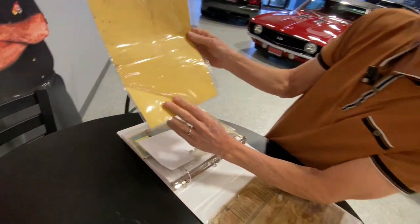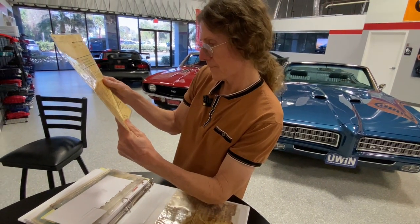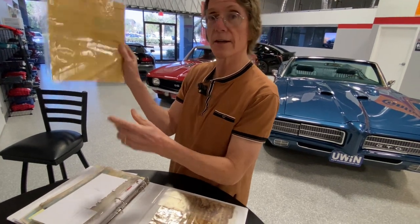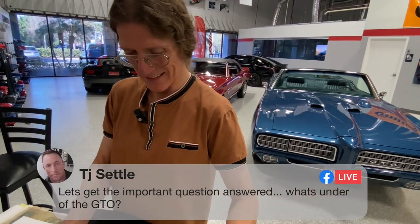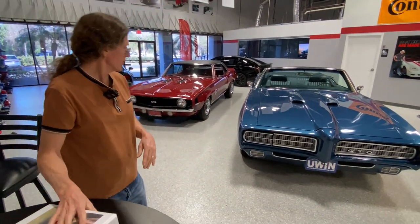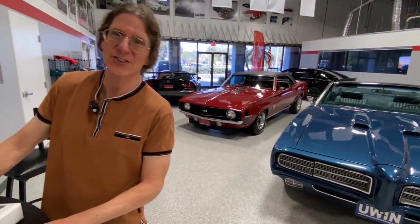How about that? Amazing — a delivery report. I wonder if this technician is still around. North Carolina, that's where it's from. TJ says, let's get to the more important question: what's under the hood of the GTO?